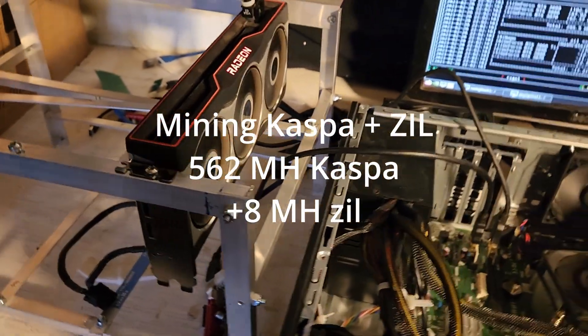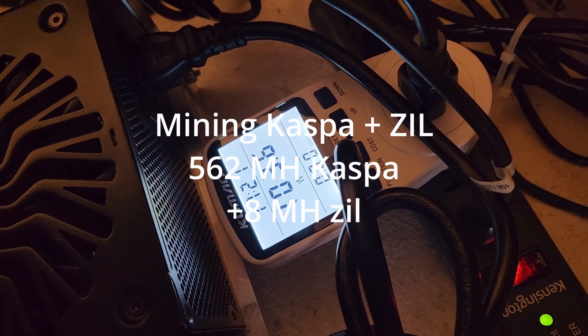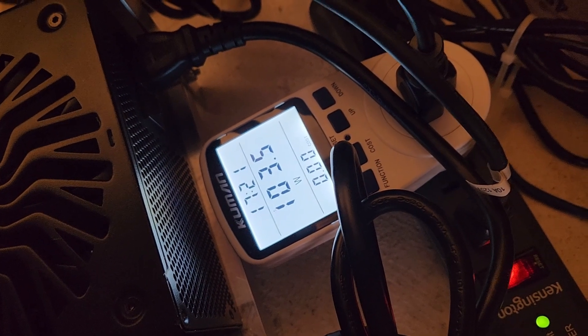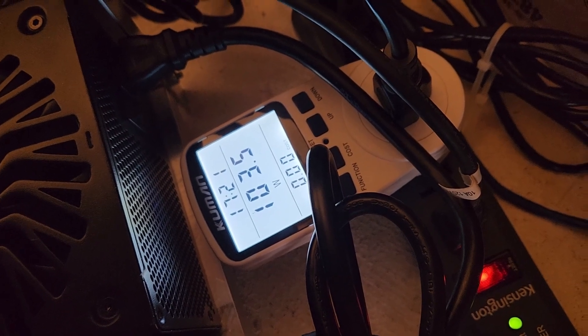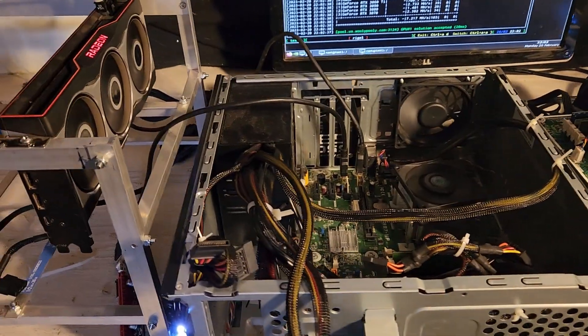The mem tweak is now enabled. Let's see what it looks like at the wall. We got it down to about 103 watts. We're going to monitor this for between 12 and 24 hours and we'll see how it goes.